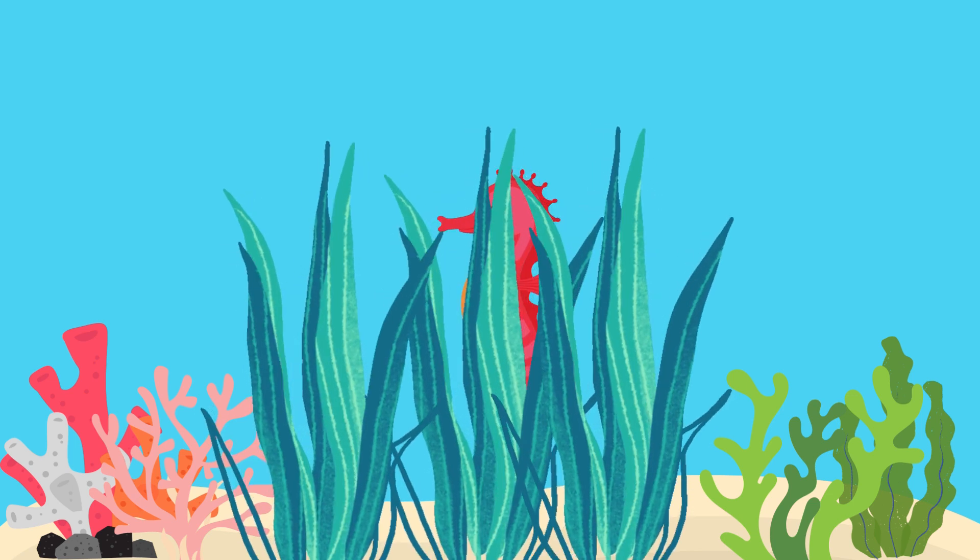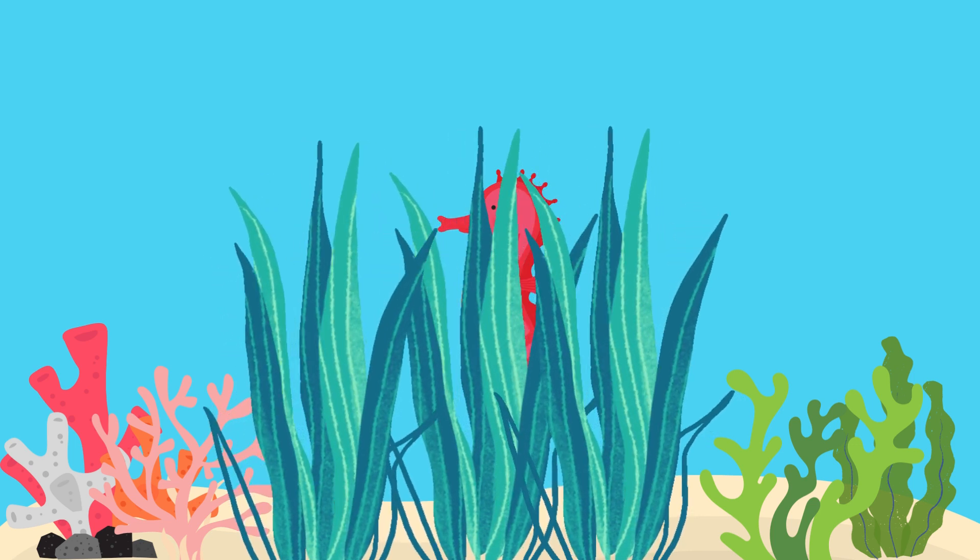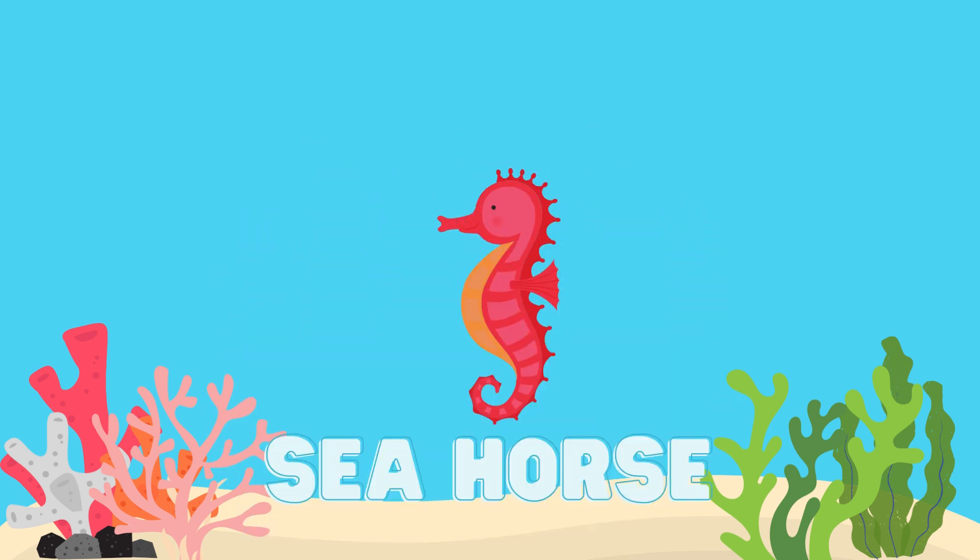What animal is hidden? Good job, it's a seahorse.